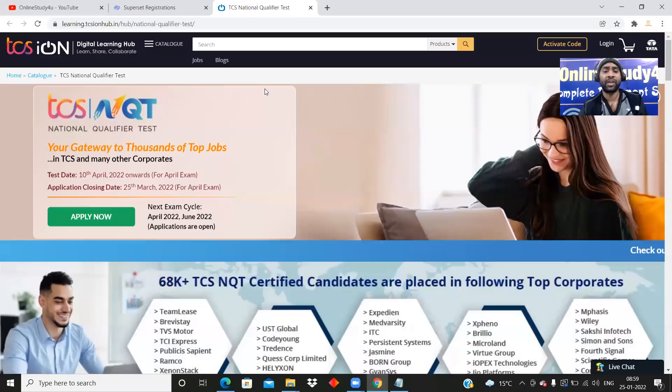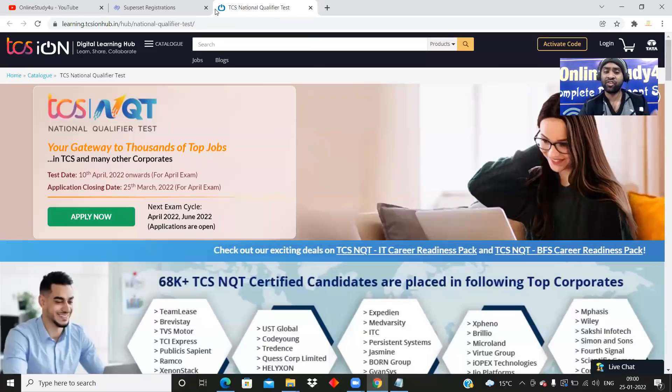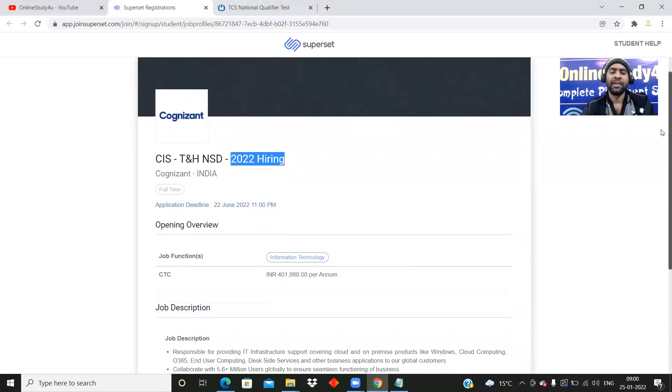So here you can see Cognizant and here you can see TCS NQT. The Cognizant hiring is for the 2020 and 2021 batch, whereas the TCS hiring is for the 2022 batch. Now, if you see the CTC, the CTC for the Cognizant role is around 4 LPA.